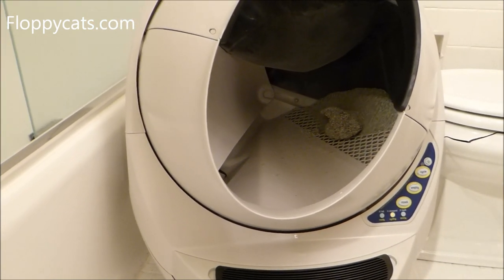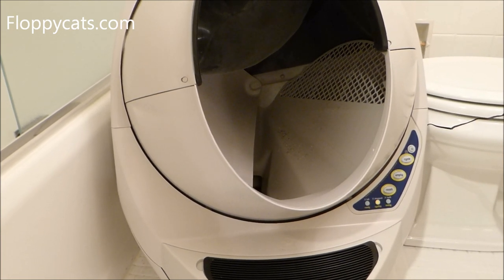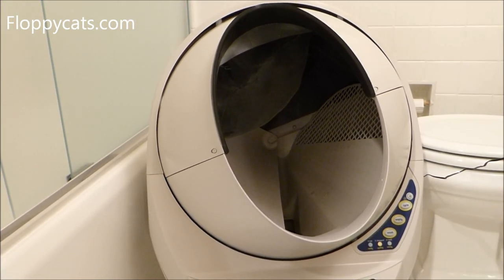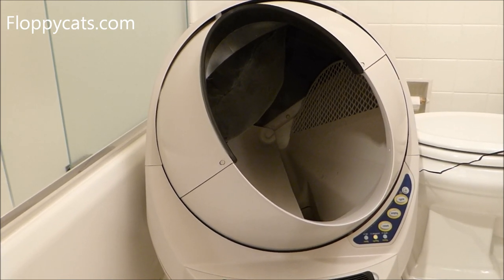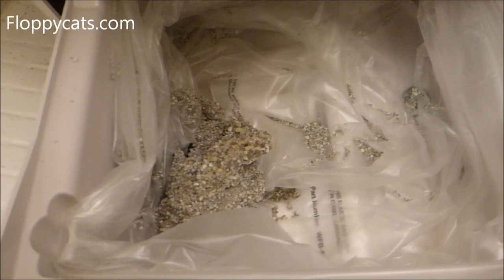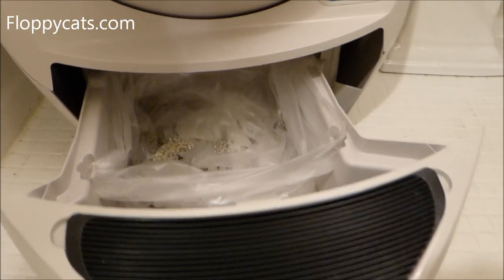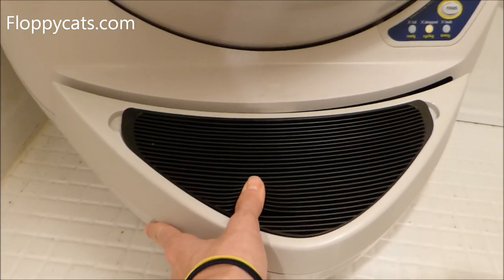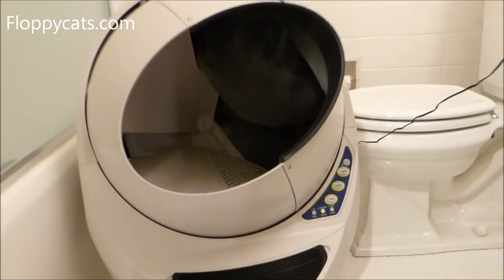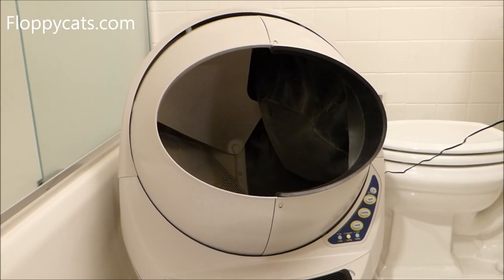I know this is a lot of time to watch something in a review video, but I think it's important to show what can happen — and there it goes. All the clean litter gets filtered through that spot, and then the pee clump this time might be in a better position to drop into the waste bin.